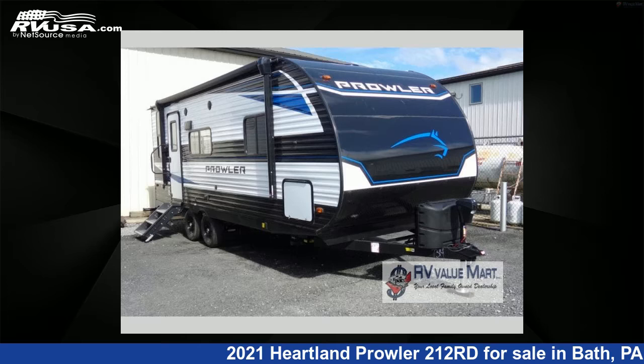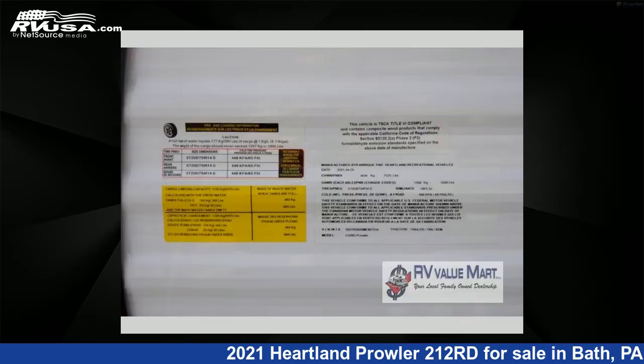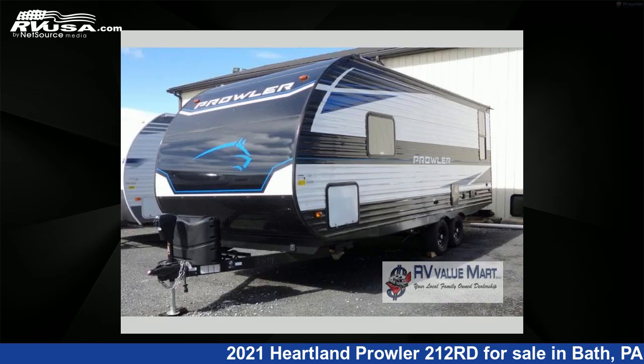This 2021 Heartland Prowler 212RD is a travel trailer RV. It is located in Bath, Pennsylvania 18014 and is offered for sale by RV Value Mart. This new Heartland is 26 feet 0 inches in length and features an outer bank interior, sleeps 4, and 4,142 gallons freshwater capacity.